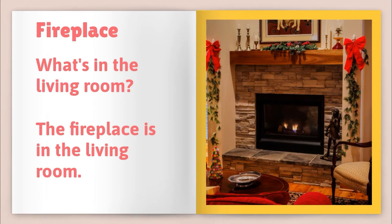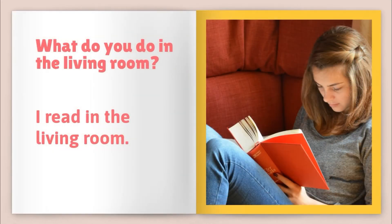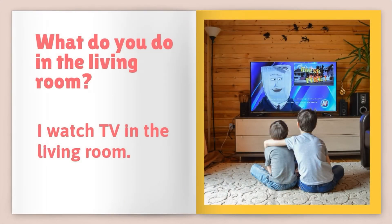What is in the living room? The fireplace is in the living room. What do you do in the living room? I read in the living room. What do you do in the living room? I watch TV in the living room.